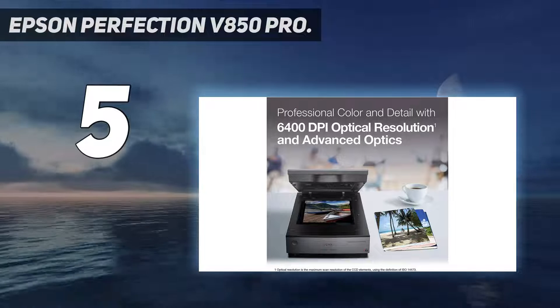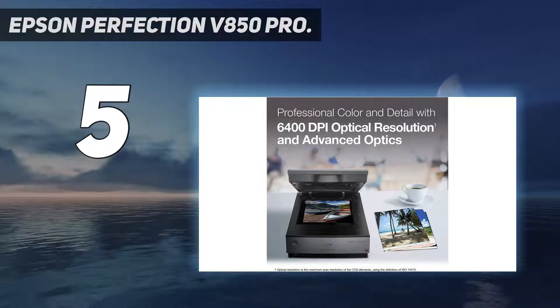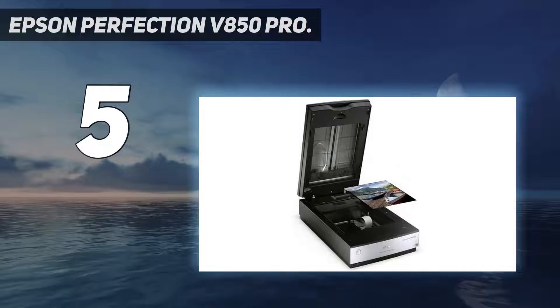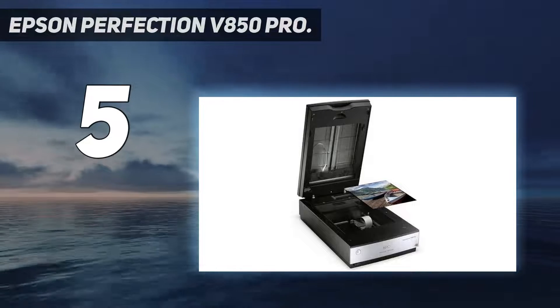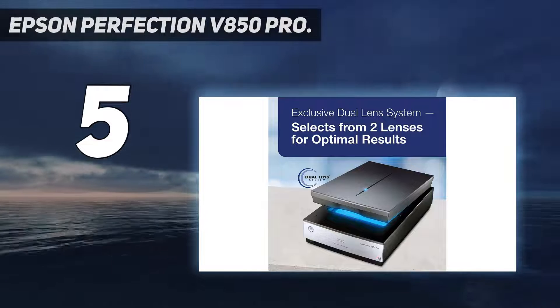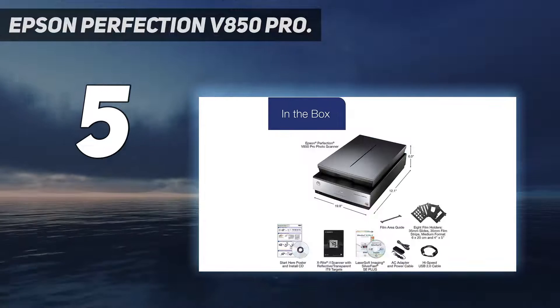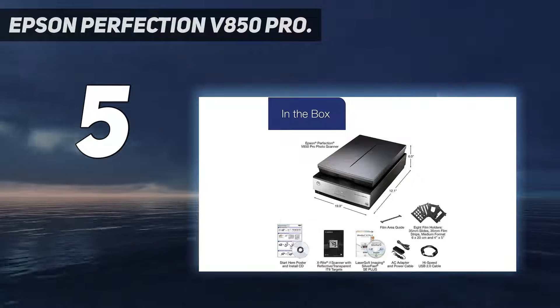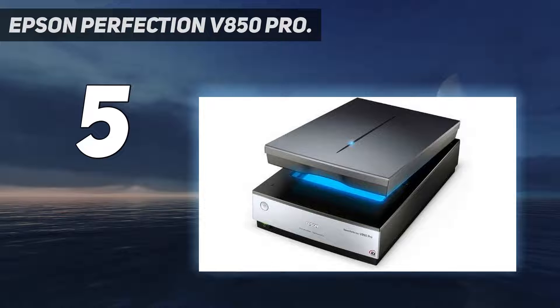Starting at number 5: the Epson Perfection V850 Pro. One of the absolute best scanners for photographs is the Epson Perfection V850. If you want high-end quality, you'll have to be prepared to shell out for it, because it is much more expensive than other models in our roundup, which makes it more suited towards professional photographers and serious amateurs who have the budget for it.